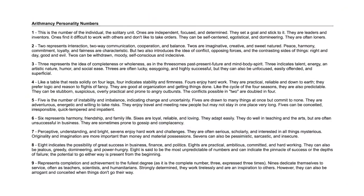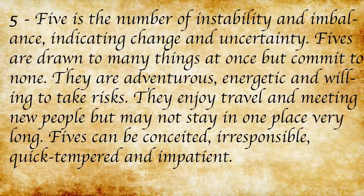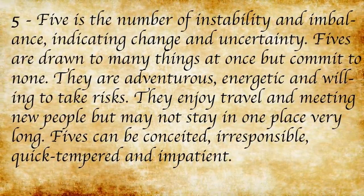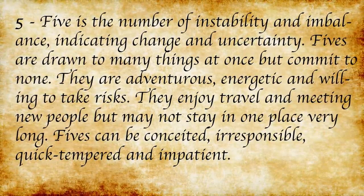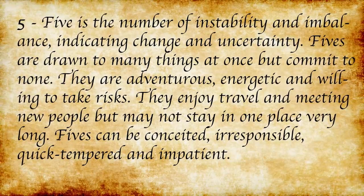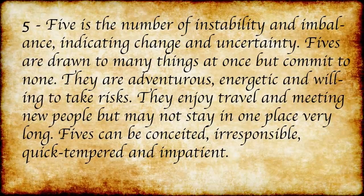I don't personally have a copy of Numerology and Grammatica, but I found a handy chart online that breaks down the meaning of each number. Five is the number of instability and imbalance, indicating change and uncertainty. Fives are drawn to many things at once but commit to none. They are adventurous, energetic, and willing to take risks. They enjoy travel and meeting new people but may not stay in one place very long. Fives can be conceited, irresponsible, quick-tempered, and impatient. Quick-tempered? No!